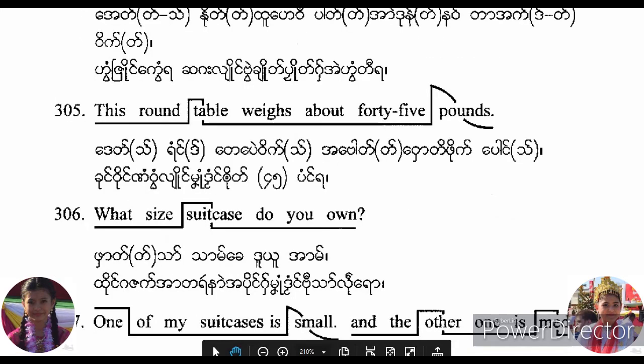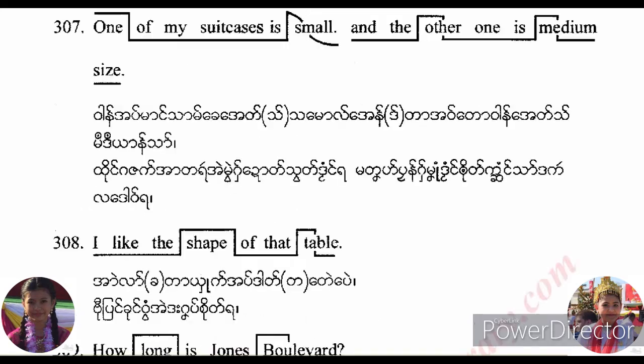What size suitcase do you own? One of my suitcases is small and the other one is medium size. I like the shape of that table.